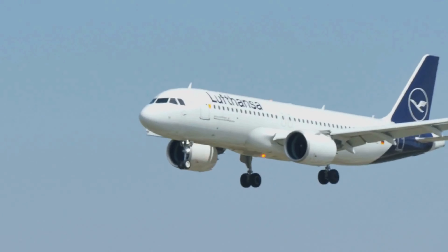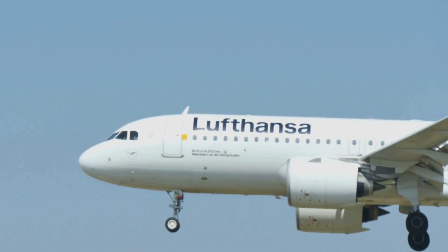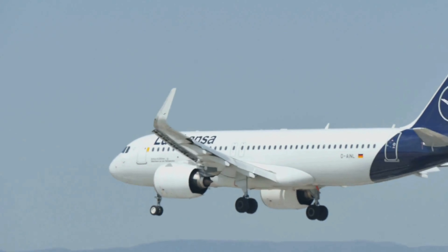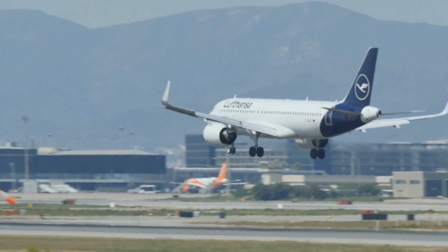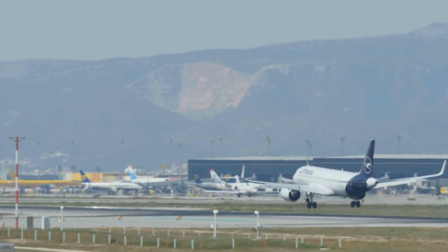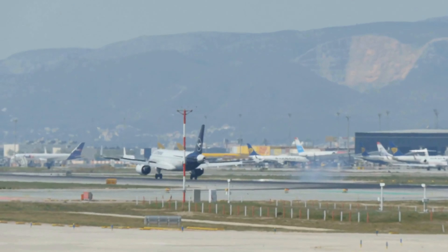Upon landing in Frankfurt, my overall business class experience with Lufthansa was satisfactory. While there were no major issues, nothing particularly stood out as exceptional either. The service was good and on par with Etihad. The seat quality was good and the food was average. Would I choose Lufthansa again? It may not be my first choice, but I wouldn't actively avoid Lufthansa.